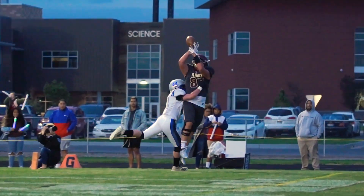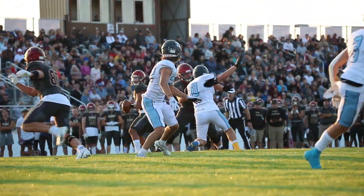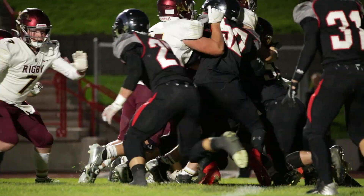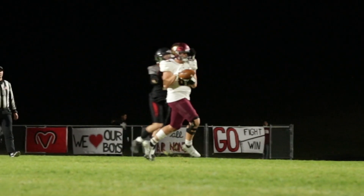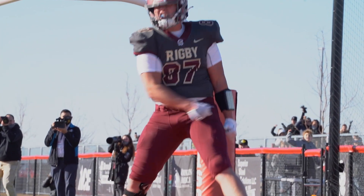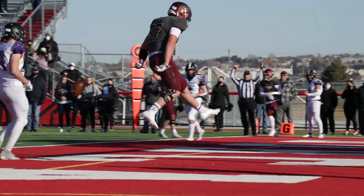87, complete, touchdown, number 87, Condancy. Condancy in coverage makes the tough catch. It's the tight end again — touchdown, Condancy. They ran it earlier in a similar situation. Condancy goes in from 19 yards out. What a play.